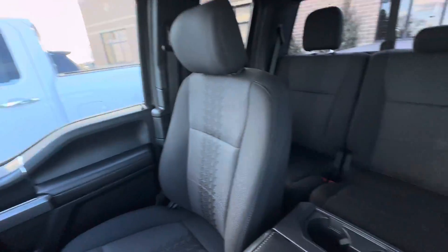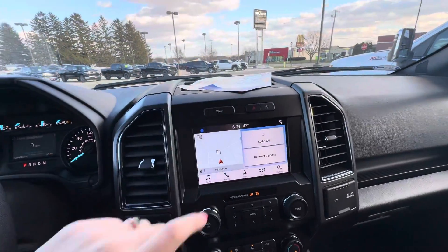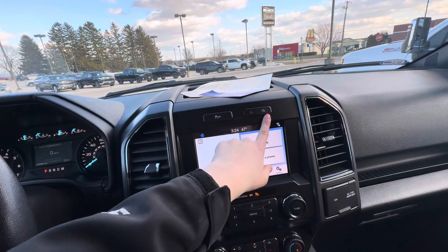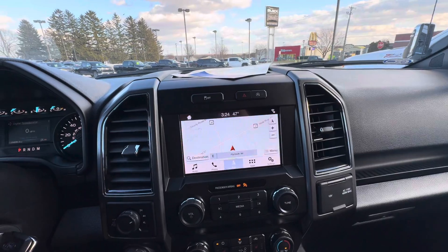It does have cloth seats. Up here you have your power sliding rear window. Below that you have your traction control hazards, auto stop-start, which you can turn on or off. You do have navigation and satellite XM radio.